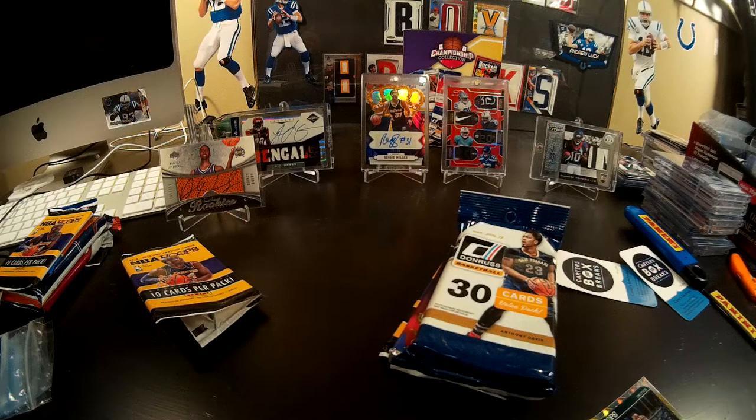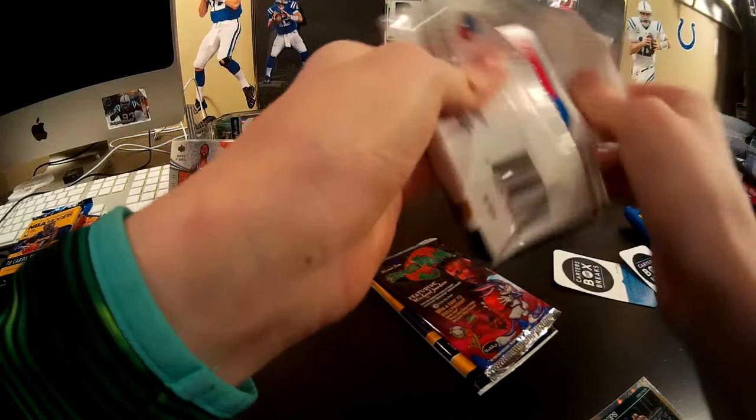Maybe pull out what you think are your best cards from there, and we can compare. I don't know who's been on the rest.